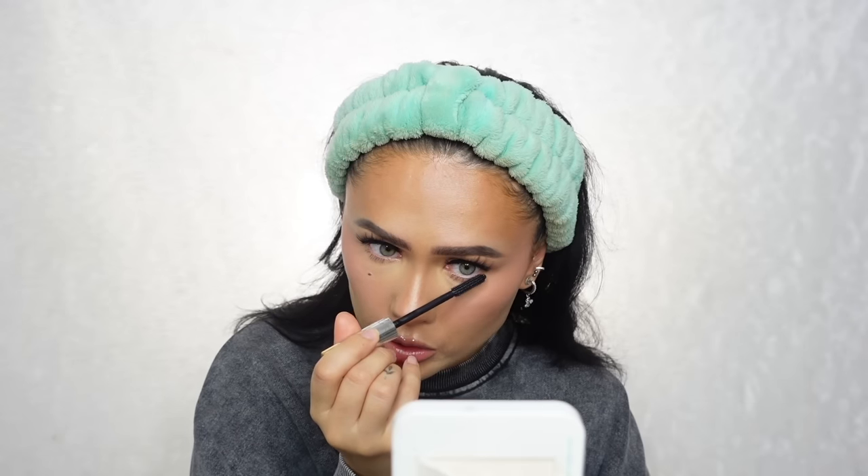Whilst that lash bit is sticking down, I'm going to go on my Max Factor 2-in-1 mascara and I'm just putting it onto the bottom of my lashes. I'm quickly going to go and sort my hair and I'll be back. Just gave the hair a little smoothing blow dry.